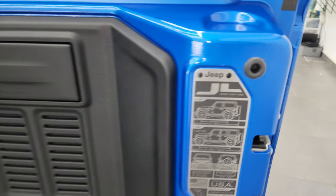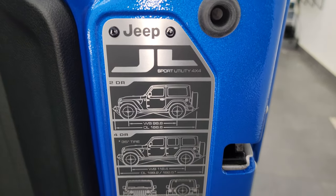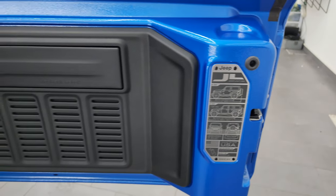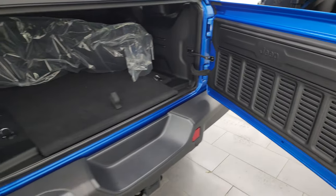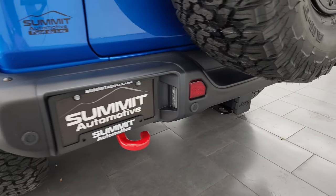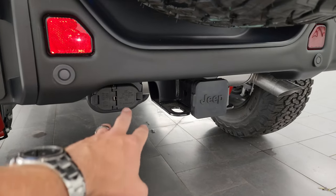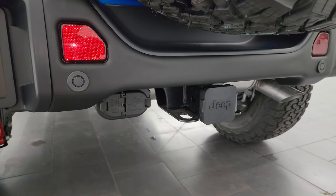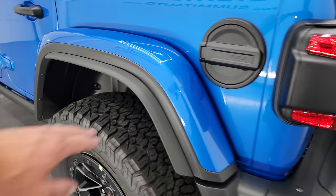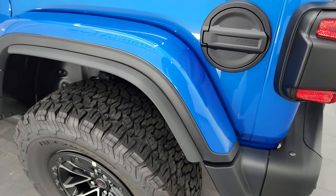You get the seven slots on the back door. You get the JL badge right here showing the two-door or four-door wheelbase, overall length, and water fording depth, as well as where it was developed and built. Note that you get the red tow hook back here, the tow package which gives you the receiver hitch, seven-pin and four-pin wiring, and the parking sensors. You also get those extended fender flares.